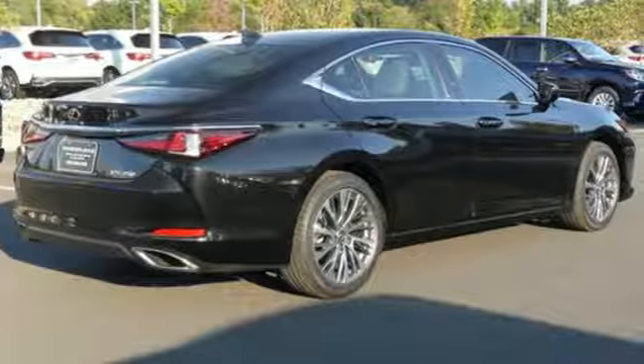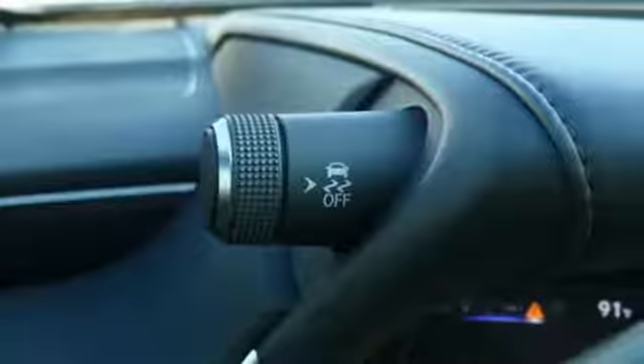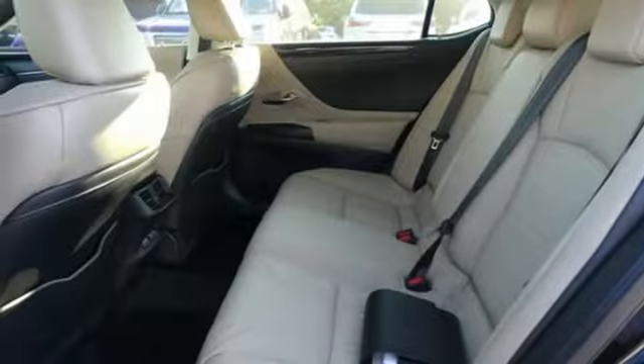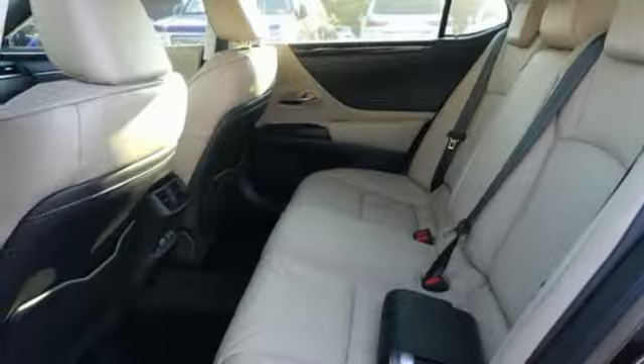Integrated navigation system with voice activation, dual zone climate control, doors and push-button start proximity key, power sliding and tilting sunroof, V6 engine.